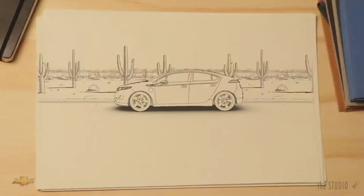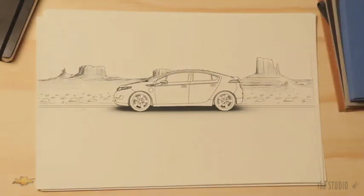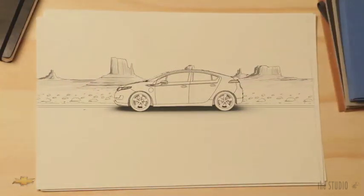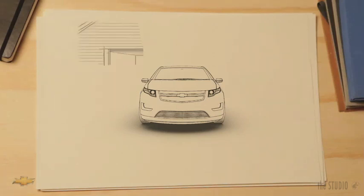And if the Volt's electric range is used up, a gas generator works with the electric motors to keep you going. So if you're driving cross town or cross country, you have the freedom to drive anywhere. Even if you can't recharge, just fill it up like you do with your car now. You can't do that in any other electric car, which means the Volt can be your only car.